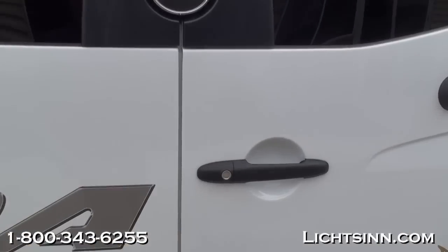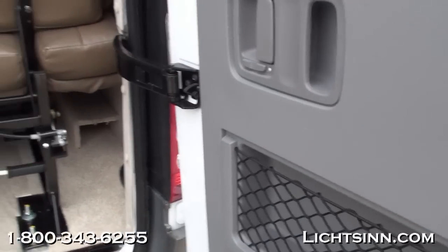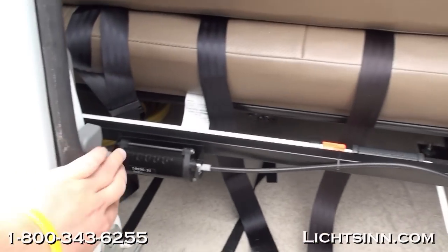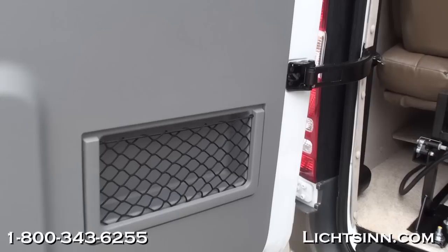Opening up the rear doors — again, these open up to 270 degrees. The coach does feature keyless entry for all doors. And then to the rear here, you can also see the location for the storage of the table and the safety belts for the electric rear sofa.